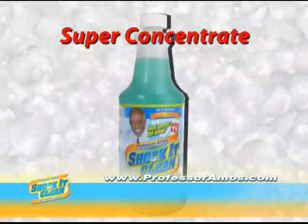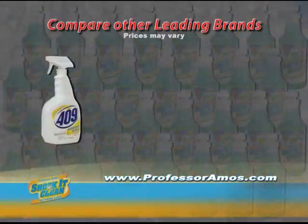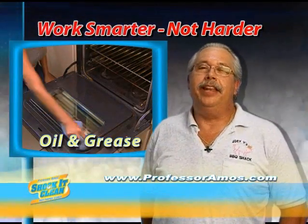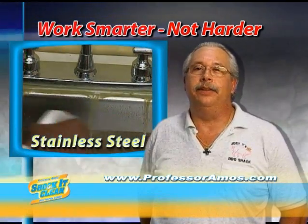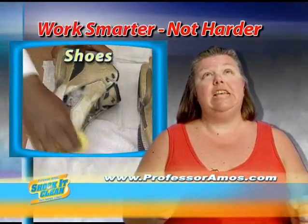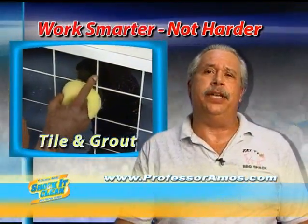I believe in concentration. One bottle of Shock and Clean makes 32 quarts. Compare Shock and Clean to these cleaners — they're all over $3 a bottle. Look at the savings with Shock and Clean. Folks, there is no comparison. I brought it into the restaurant and it has saved me a ton of money. One bottle makes 32 quarts. It is absolutely without a doubt the best — it saves me so much money. I love it. It saves me time and money.